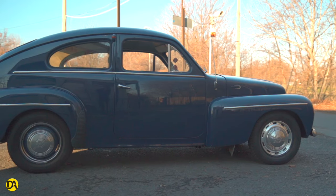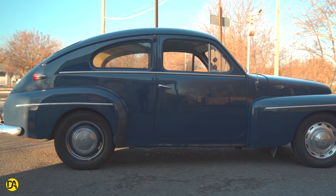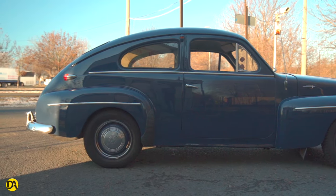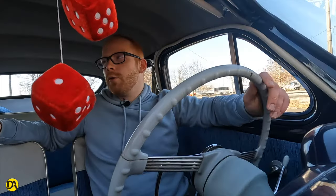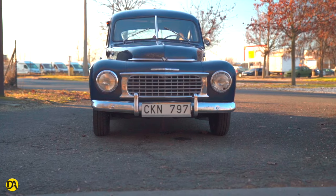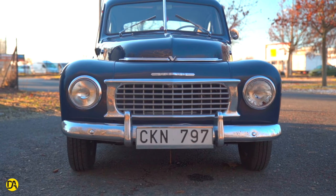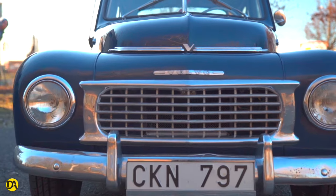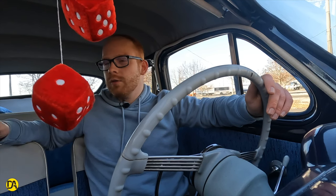Ha megnézed az autónak a formatervét, az nagyon hasonlít a Bogárra, vagy akár a Pobjedára, a Varszavára – azoknak is ilyen bogarasabb, púposabb háta volt. Ez leginkább egy amerikai formaterv irányzat követése. A 40-es évek elején még ezek divatosak voltak: némileg áramvonalas, de már nagyobb bumszli orra volt. Sajnos 47-ben ez már elég elavultnak számított, és akárcsak a Kacsát, ezt a Volvót sem tervezték át. Ettől függetlenül tényleg egy nagyon jó sikermodell volt, a motorja nagyon fejlett volt a korához képest.